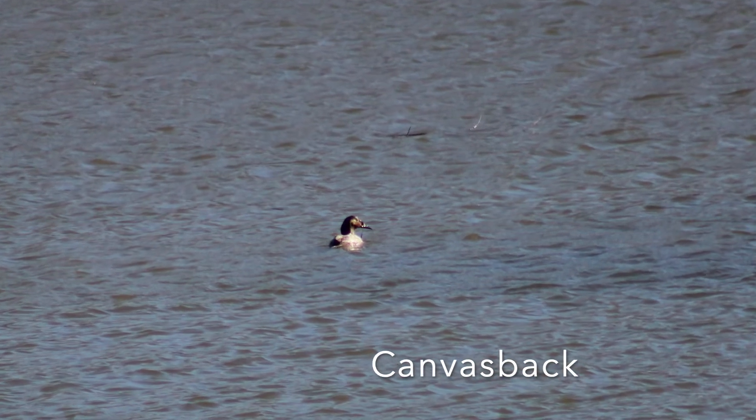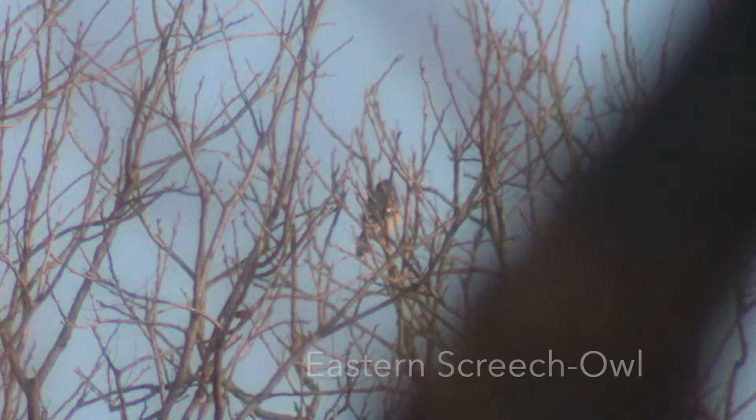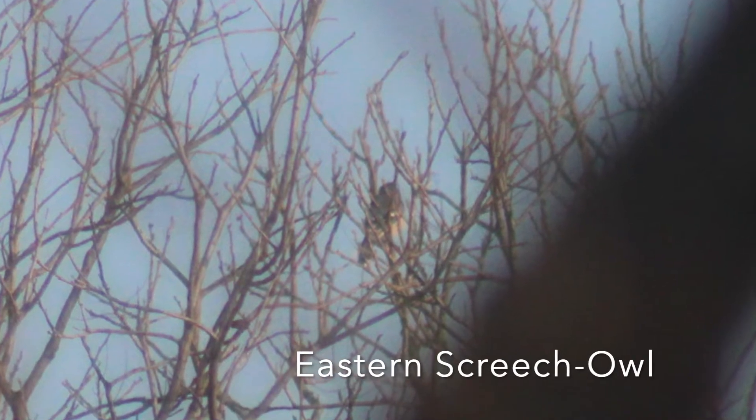We've got a canvasback, one of the largest species of diving ducks, which I saw at the Village Creek drying beds. We've got an eastern screech owl, which I actually saw in my front yard.